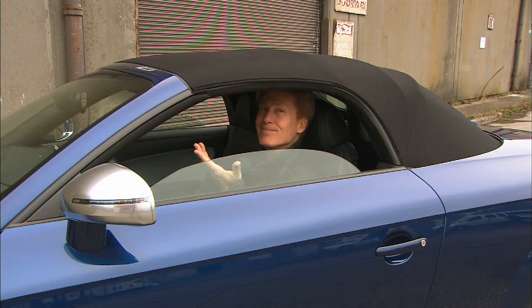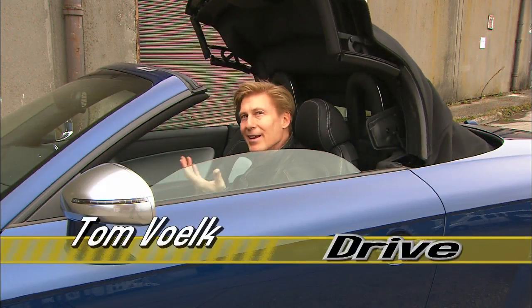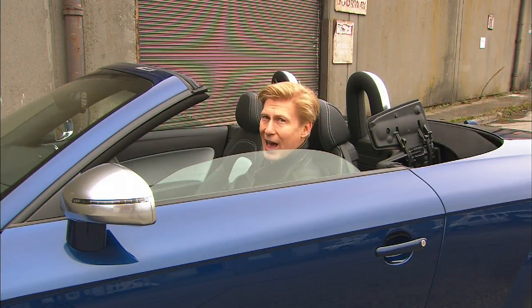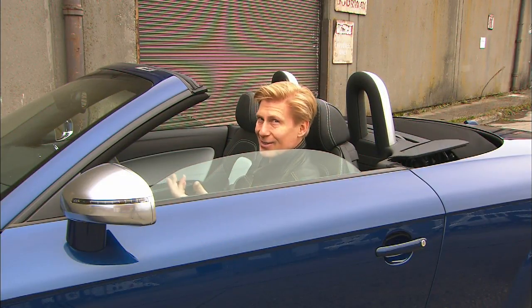Seattle in the wintertime? Not the best time to test a convertible, but sometimes you take them when you can get them. Besides, it has a roof — it's not made out of sugar, it's not like it's going to melt in the rain.